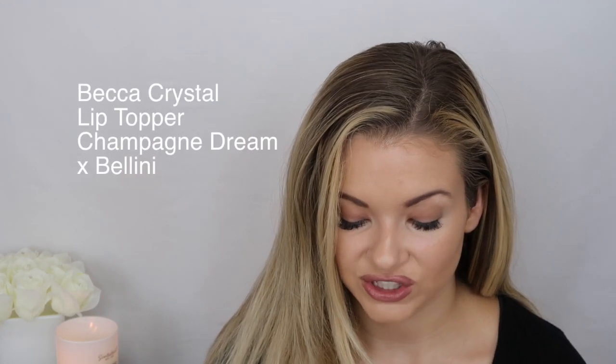I'm going to apply the Urban Decay All Nighter Lip Liner in the shade Liar — this is my favorite. Then I'm going to top it with the Becca Crystal Lip Topper Glow Gloss in the shade Champagne Dream x Believe, which gives you that really pretty, glowy look.